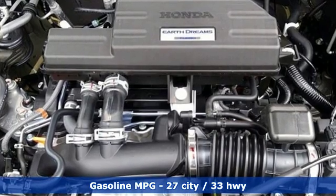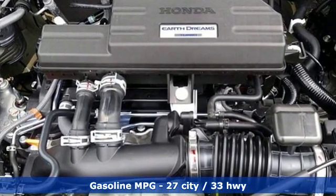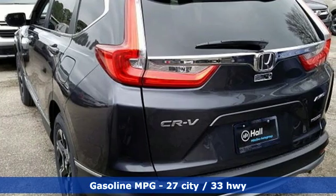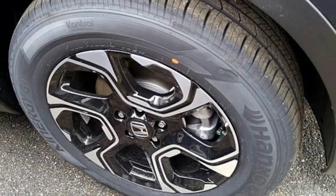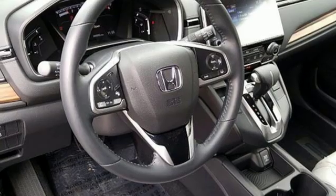It comes nicely equipped with features you'll love: streaming audio, power heated mirrors, front heated leather bucket seats, auto-dimming rearview mirror, and doors and push-button start proximity key.